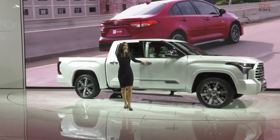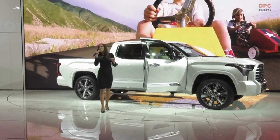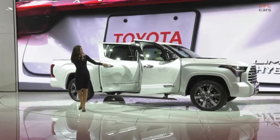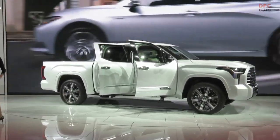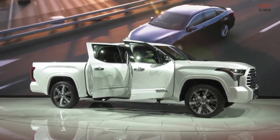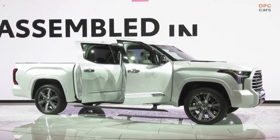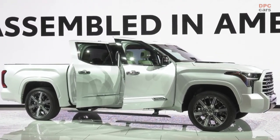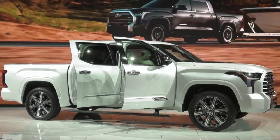On the outside of this beautiful Capstone, it has 22-inch wheels — that is a Tundra first — and beautiful chrome accents throughout, including the door handles. Inside, we have gorgeous two-tone leather interior with black and white, and along the dash and door panels you'll see American open-pour walnut wood, this dark American walnut wood.